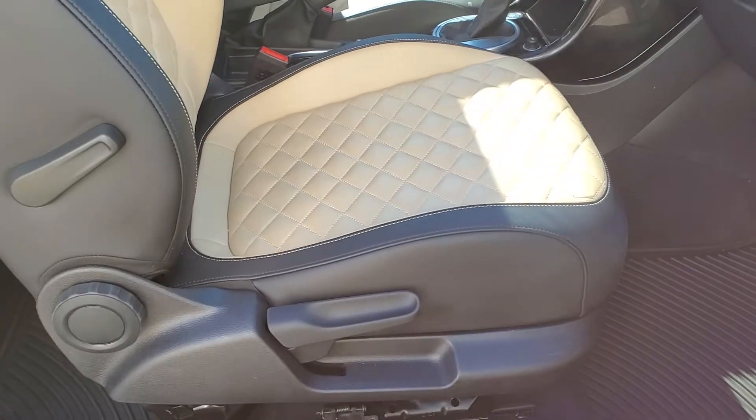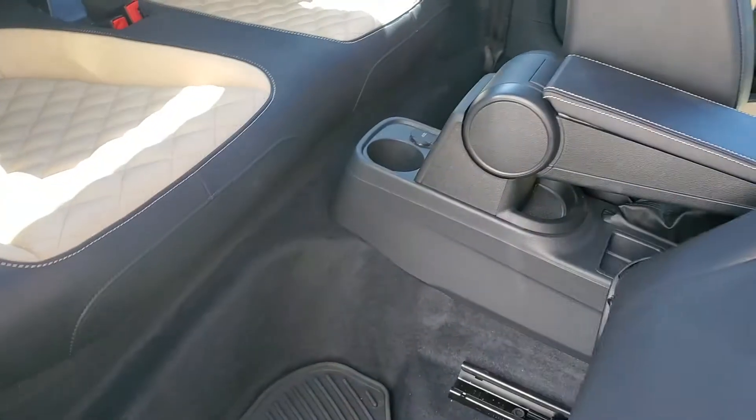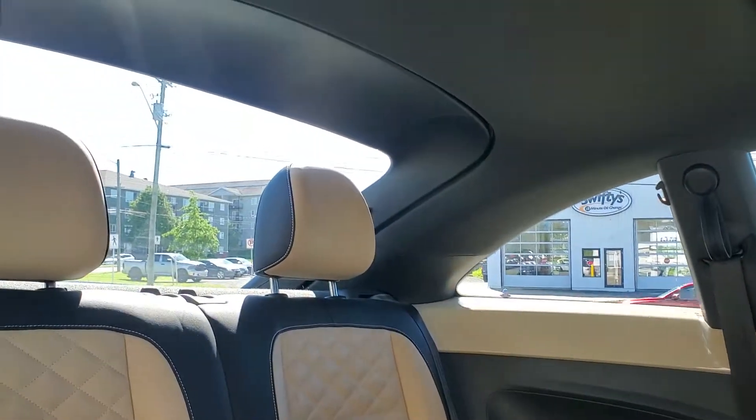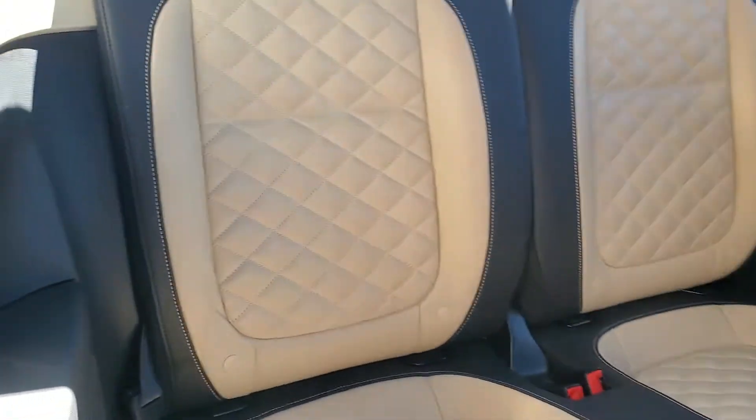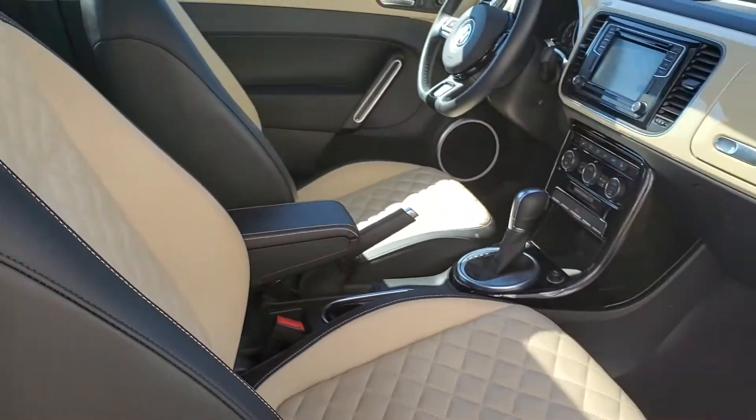There's height-adjustable lumbar support on the passenger seat, which is really nice. Easy access to the back seat, and it's actually quite spacious back there with good headroom. The seats are in great shape — no rips or tears. It's a non-smoking vehicle.